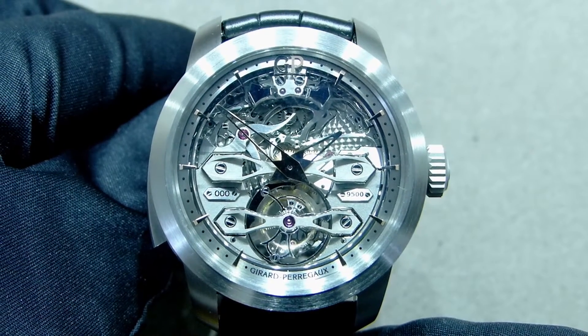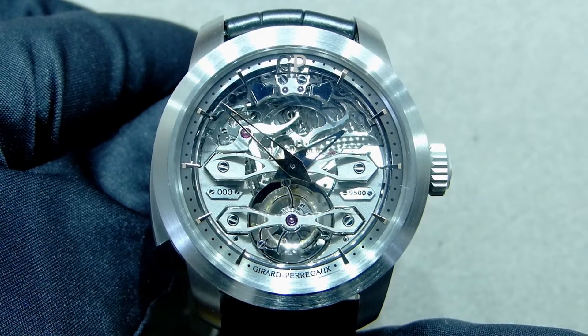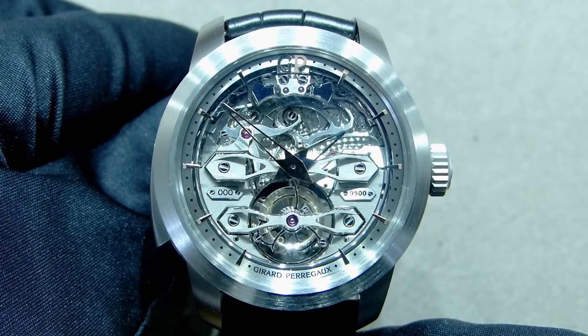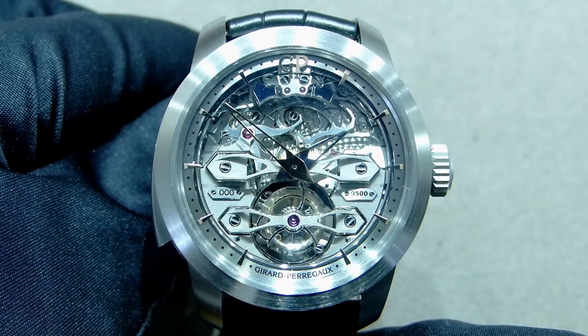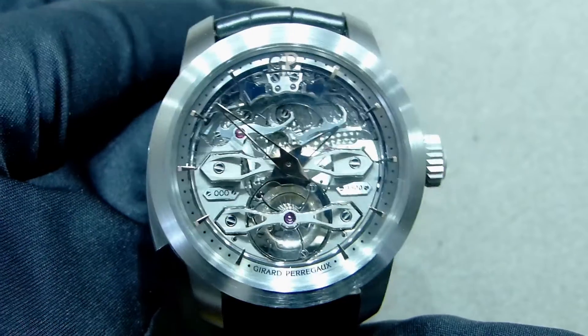As it is a minute repeater, the overall aesthetic is really wonderful. The tourbillon at 6 o'clock really shows the heart of the timepiece, and I have to say this is a really, really nice one.